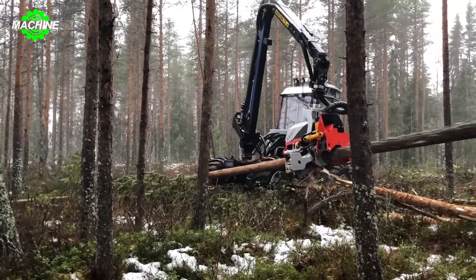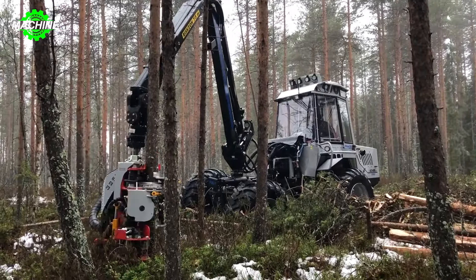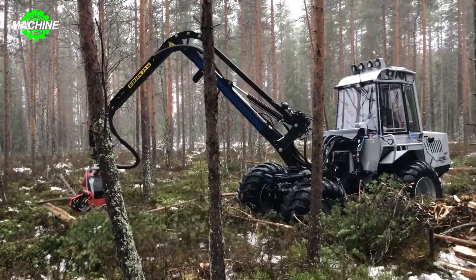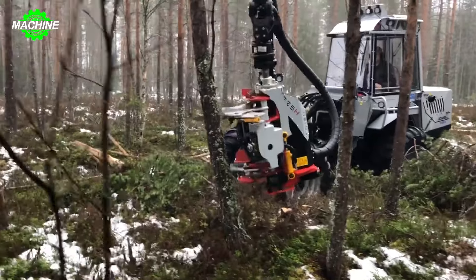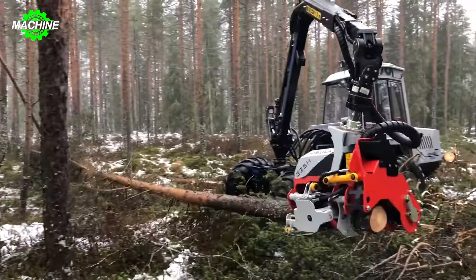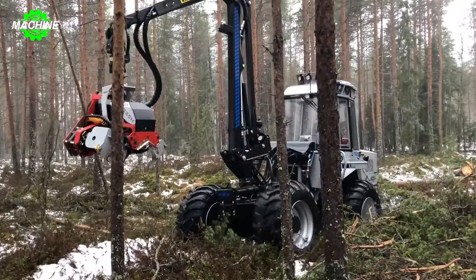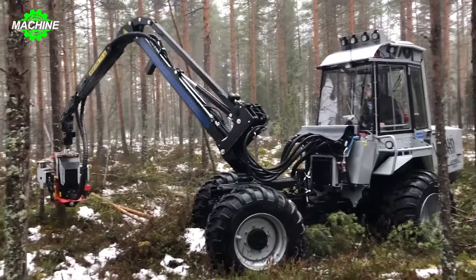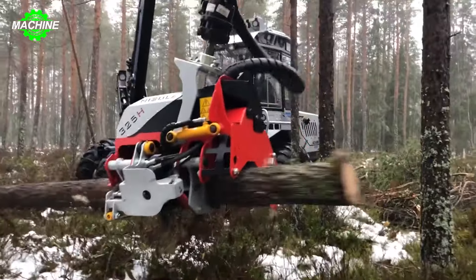Vimec and Nissula Forest Boy have collaborated to bring a unique innovation to the forestry industry: the integration of Vimec's harvester with the Nissula 325H attachment. What's special about this attachment is its ability to thin and process tree branches to produce biomass fuel, serving the electricity production and heating industry in Finland. When the machine is in operation, the Nissula 325H attachment carries out the task of cutting and processing trees into smaller pieces, ready to be used as renewable fuel. This process not only optimizes harvesting but also generates renewable energy from trees no longer suitable for other purposes.